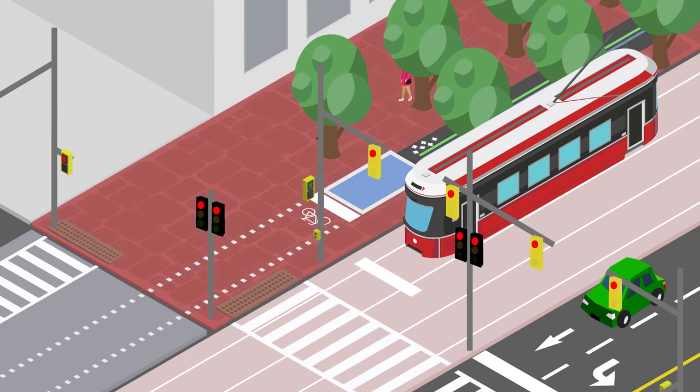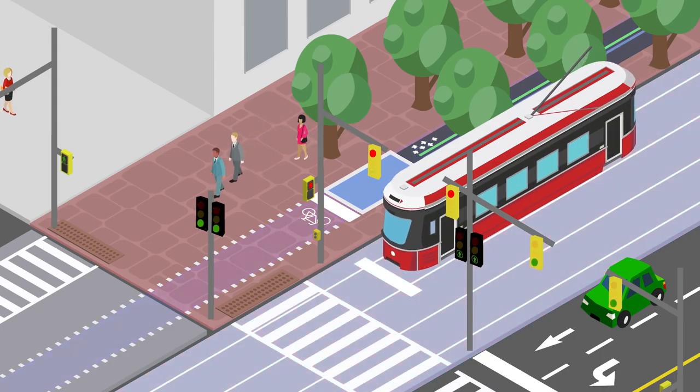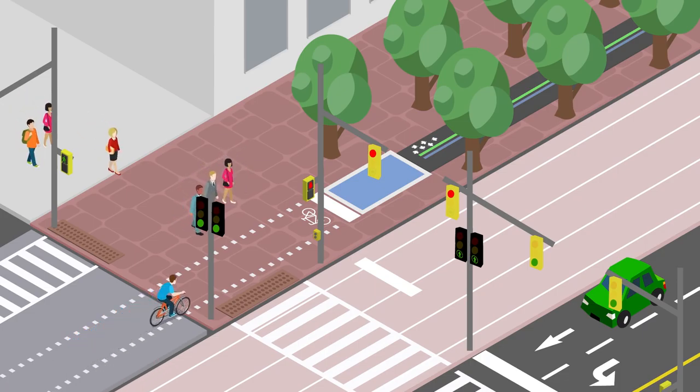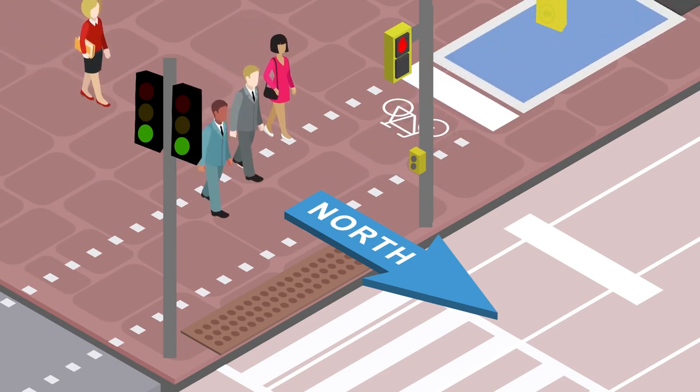Pedestrians, the red granite is for walking. Avoid walking or standing on the Martin Goodman Trail or streetcar right of way. The Martin Goodman Trail runs alongside the pedestrian promenade. To cross north, watch for cyclists and then cross the dotted white lines.